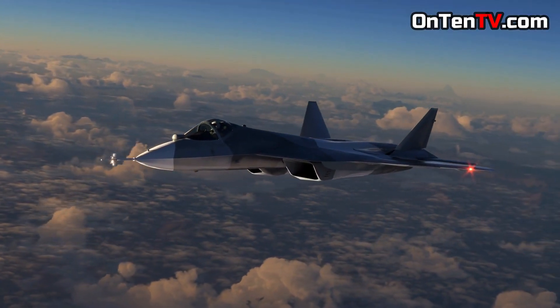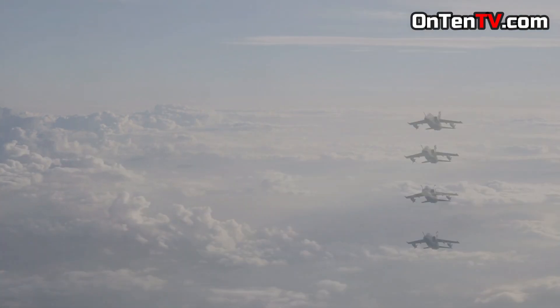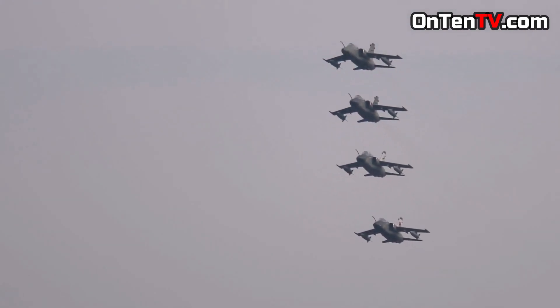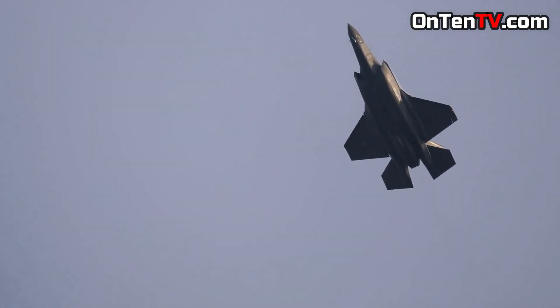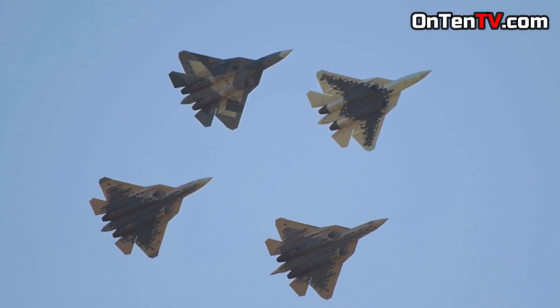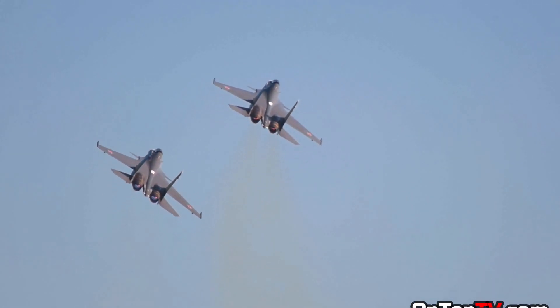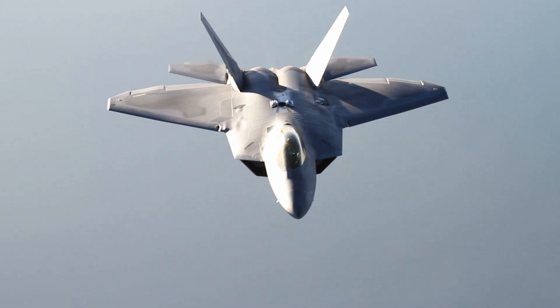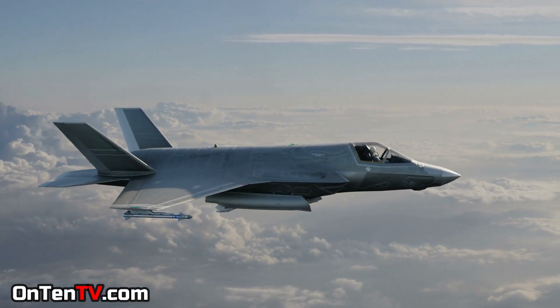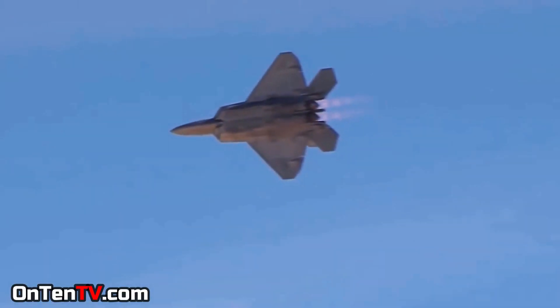The US has always tried to make the best fighters they can. Their goal in the Cold War was to always be ahead of the Soviet Union and always be in control in the air. They created a lot of fighters, but one of them is the best — the F-22 Raptor. This plane is older than the F-35, which many people think is the most advanced, but that's not the case. The F-22 is a fighter that the US doesn't sell to any other countries, even their closest allies.